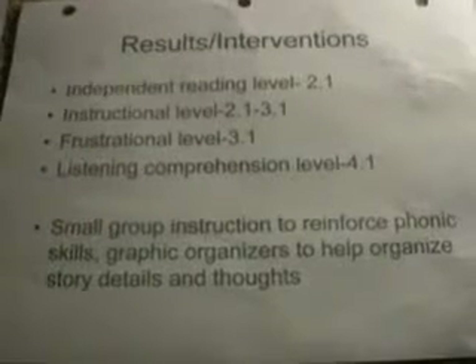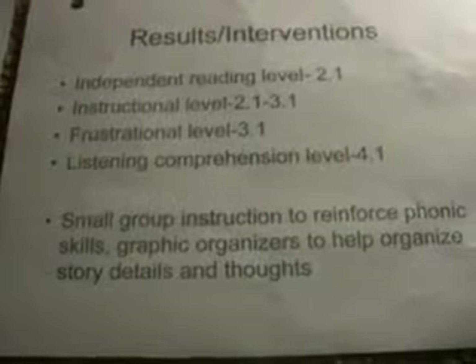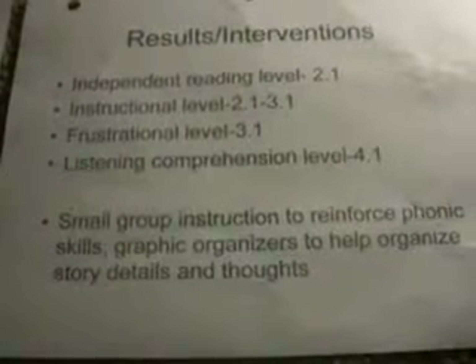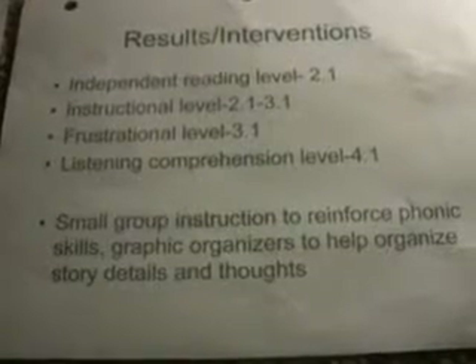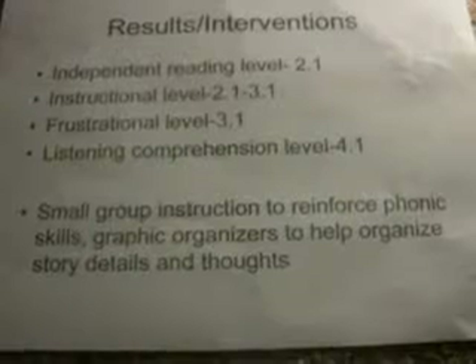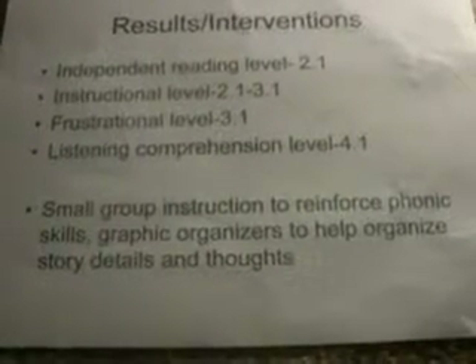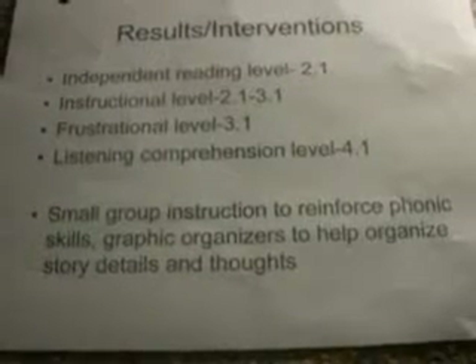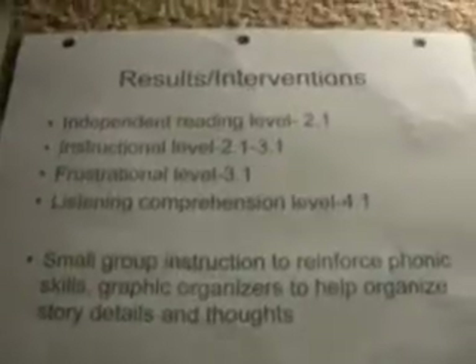The results and interventions. Her independent reading level was 2.1, instructional level 2.1 to 3.1, frustrational level 3.1, and listening comprehension level 4.1. I recommend small group instruction to reinforce phonics skills, and also using graphic organizers to help organize story details and thoughts. She can also use flashcards to work on endings and beginning sounds.